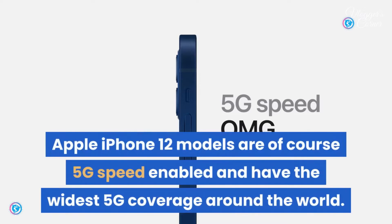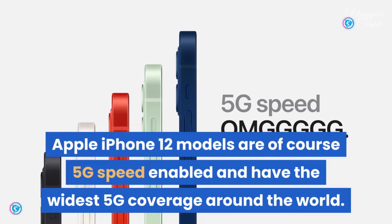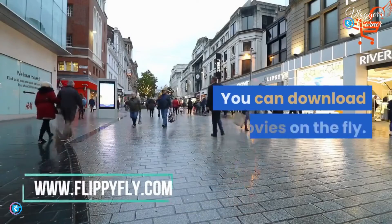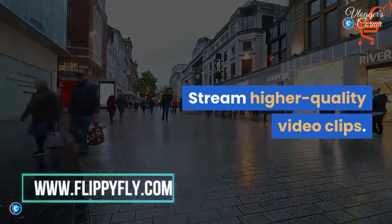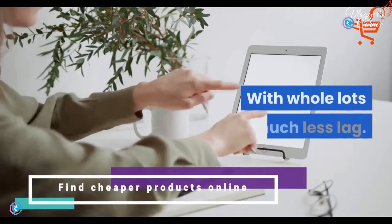Apple iPhone 12 models are 5G speed-enabled and have the widest 5G coverage around the world, so your iPhone will be lightning fast. You can download movies on the fly, stream higher-quality video, or FaceTime in HD over mobile with much less lag.